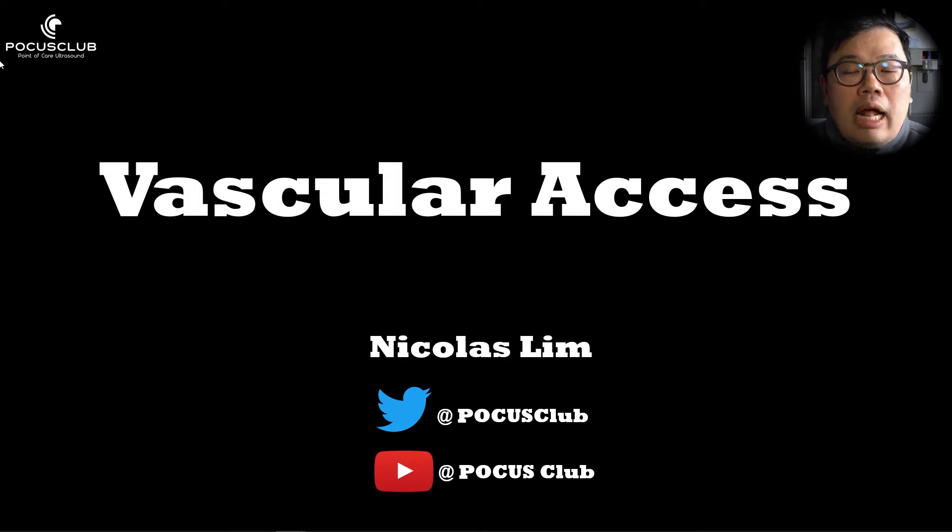My name is Nicholas Lim. I am an EM and ICU consultant based out of Singapore, and today I am going to teach you about ultrasound-guided peripheral IV access.